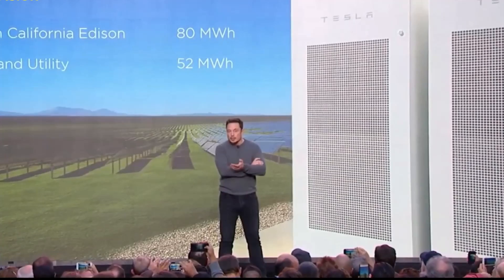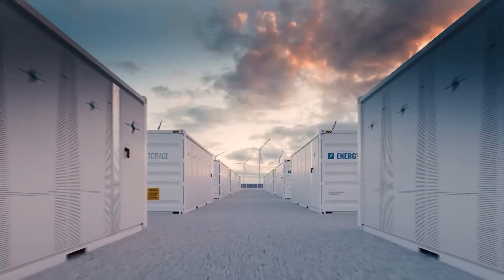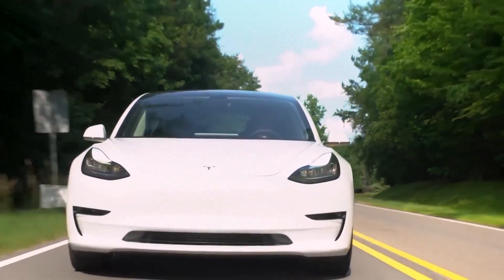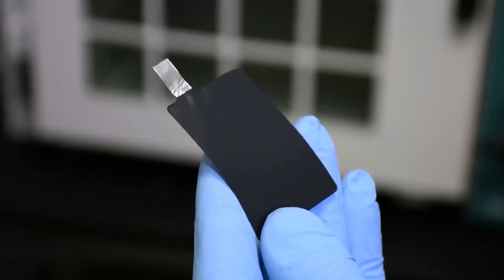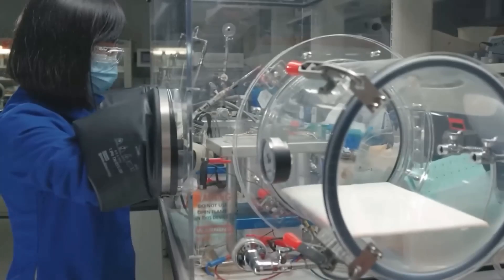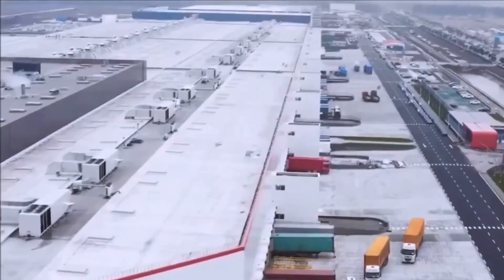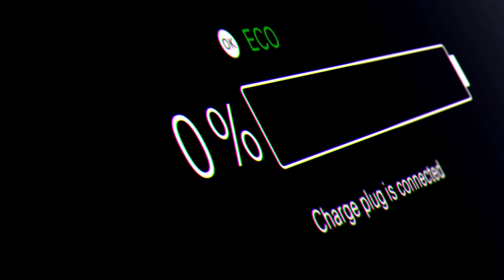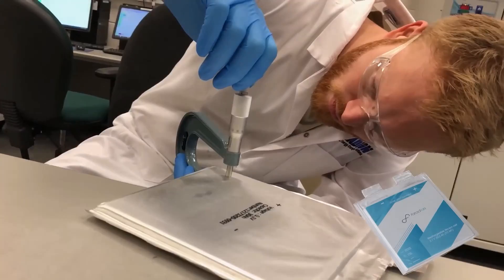Let's first grasp the significance of this new battery technology before delving into the specifics. Range anxiety is now one of the main obstacles to the wide adoption of electric vehicles. People worry that they won't be able to drive electric cars over long distances without stopping to replenish the battery. This is particularly valid for people who frequently travel great distances or who live in places with poor charging infrastructure. Tesla has been working on creating improved battery technologies that would enable greater ranges and quicker charging times to address this issue, leading to the development of this brand new, insane battery technology.